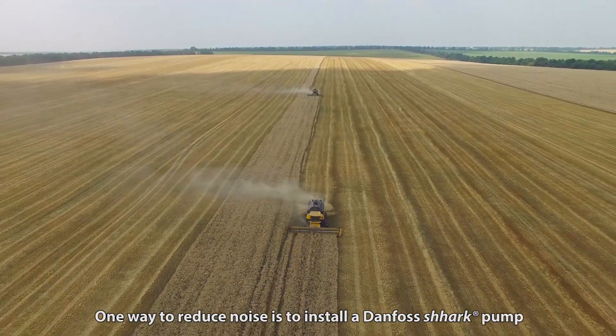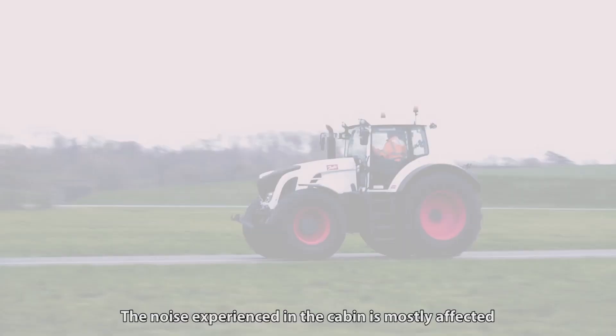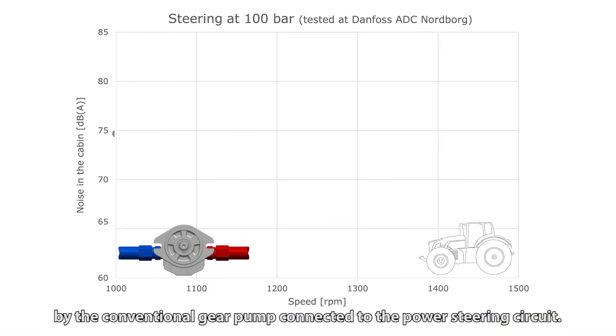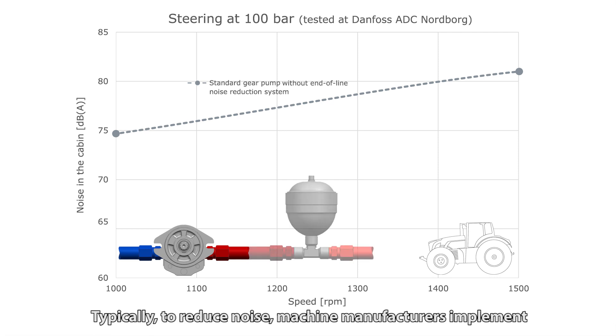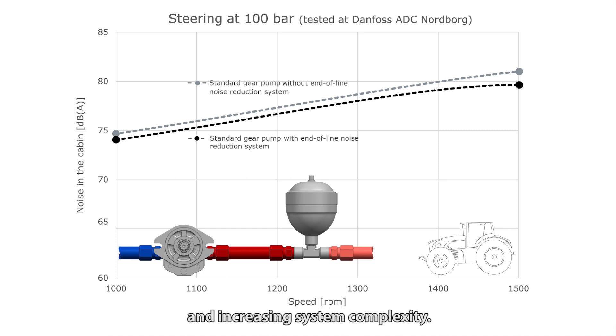One way to reduce noise is to install a Danfoss Shark pump. The noise experienced in the cabin is mostly affected by the conventional gear pump connected to the power steering circuit. Typically, to reduce noise, machine manufacturers implement accumulators or noise suppressors, investing time and effort and increasing system complexity.